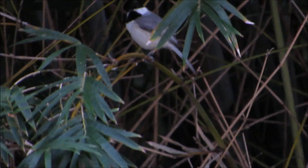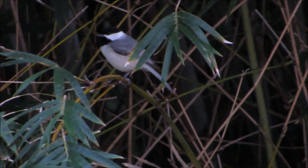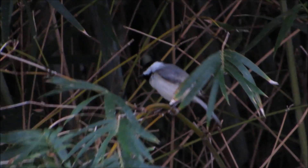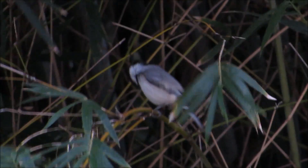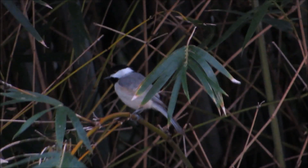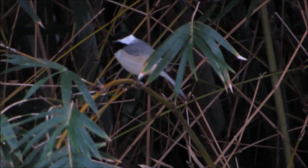Good afternoon, everybody. This is Karen March from Hilton Head Island, South Carolina, and this is the most beautiful Carolina chickadee. Now, of course, up north they're called black-capped chickadees, but we do things differently down here in the south. So, Carolina chickadee — they do look very similar.